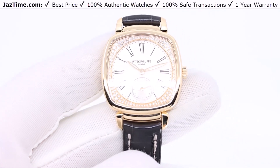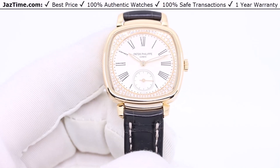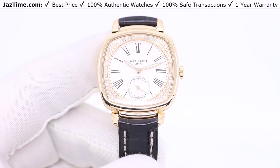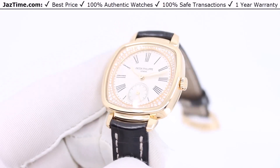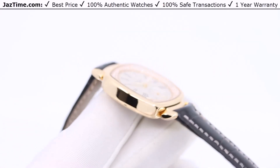Even though not all Gondolos have that rectangular long beautiful shape like the gondola boat, they do have funky shapes to them. This one's a square. Other Gondolos we've had and sold have that rectangular shape, but either way they always have this distinctive shape, which is very interesting because not everybody wants a circular watch. A square watch is pretty unusual, and that's how Patek does it.